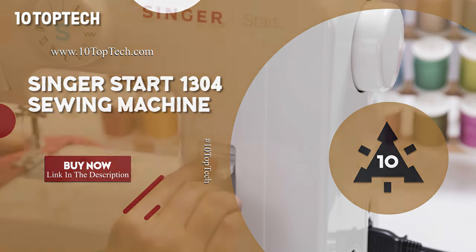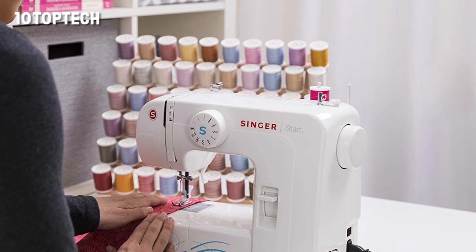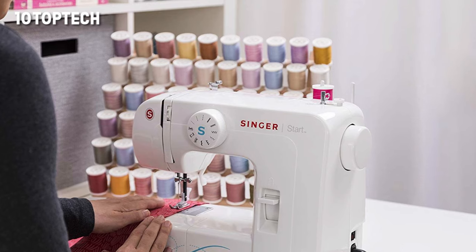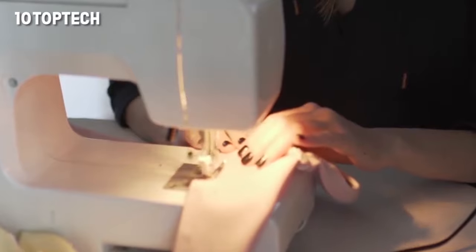The Singer Start 1304 is the best sewing machine for beginners. It is great for beginners thanks to its six built-in stitch options, preset stitch length and width, and quick threading, so you can start on your projects right away.